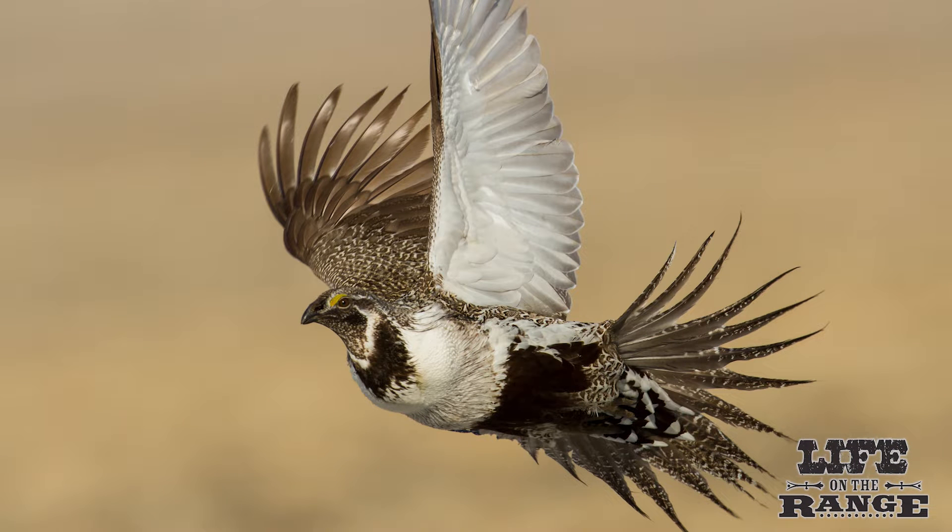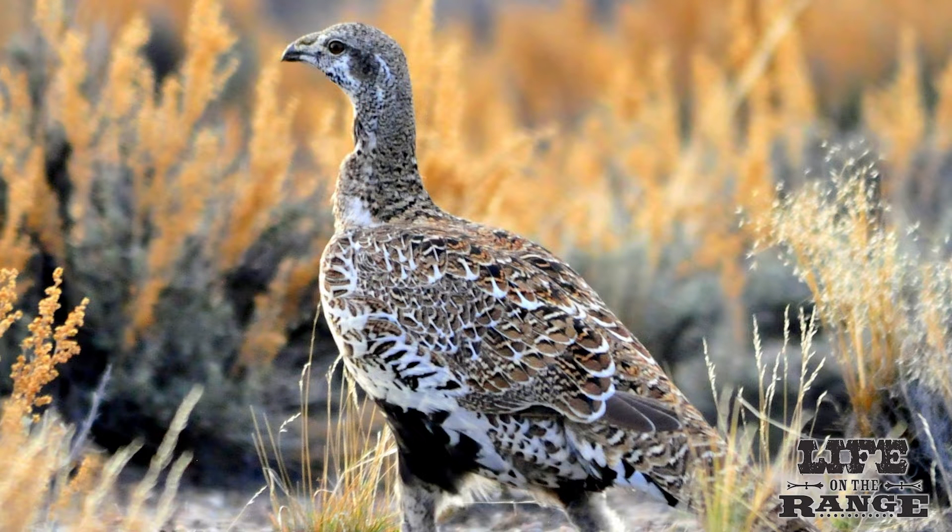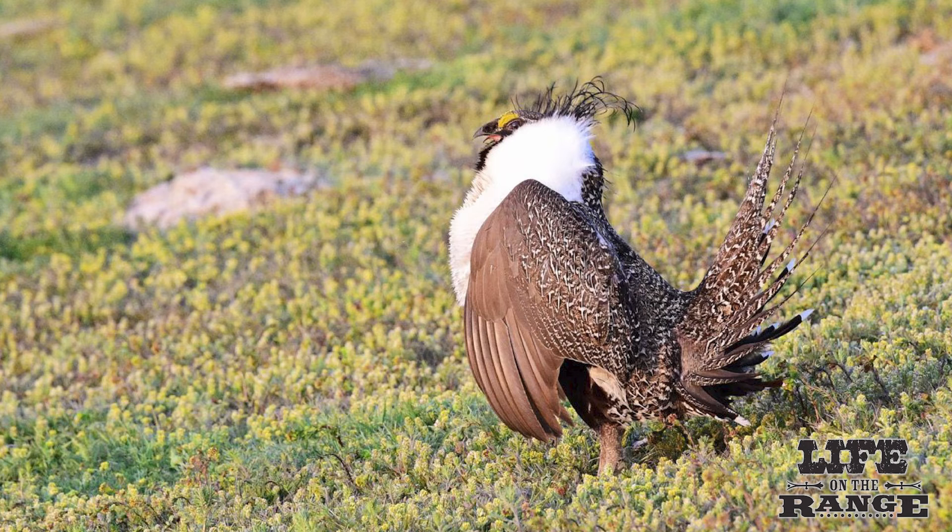Sage grouse are the largest member of the grouse family in North America. They're a chicken-like bird with a maximum height of two feet and a length of about 2.5 feet. Male birds are twice as large as females, with large males weighing about six pounds.